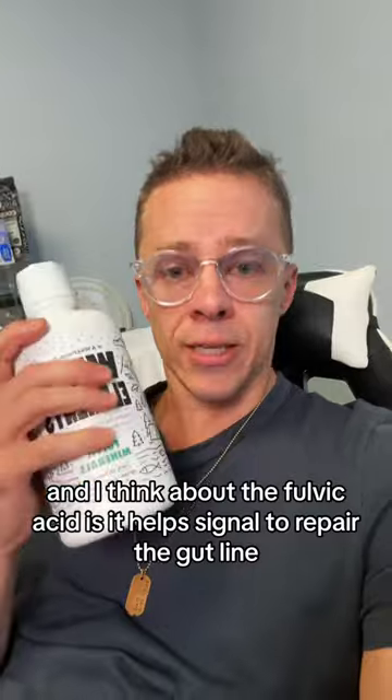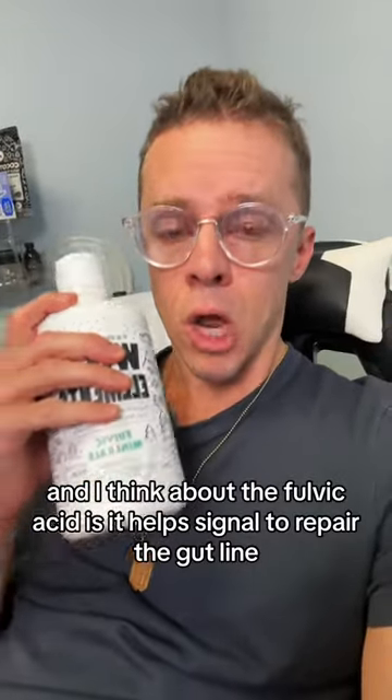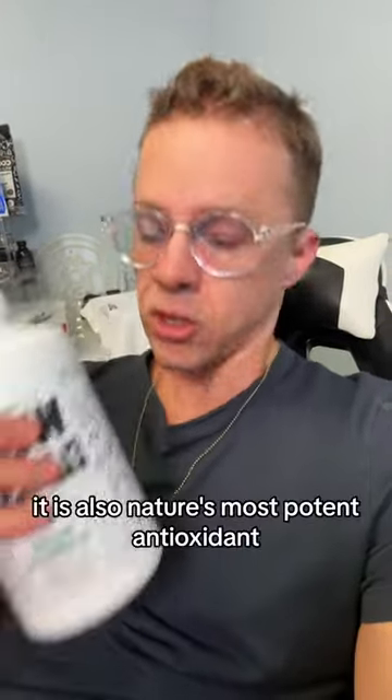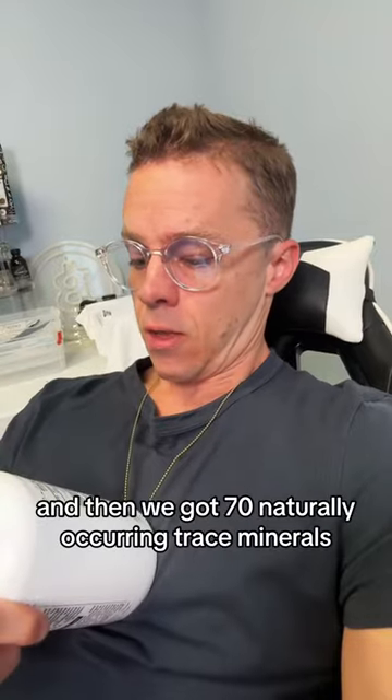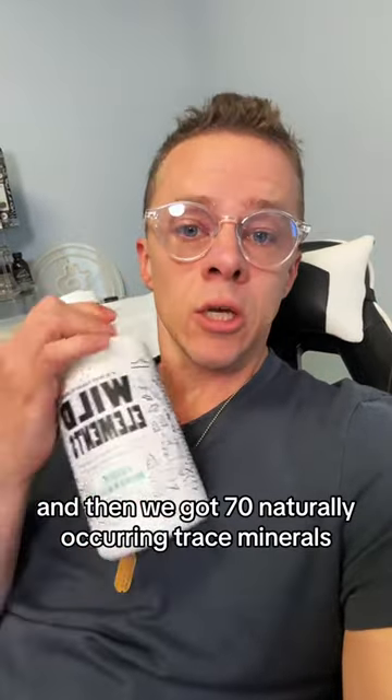The thing about fulvic acid is it helps signal the body to repair the gut lining. It is also nature's most potent antioxidant — which should win an award for that. And then there are 70 naturally occurring trace minerals in it.